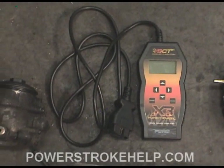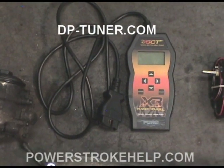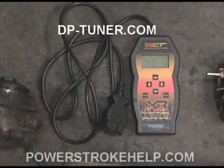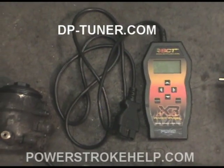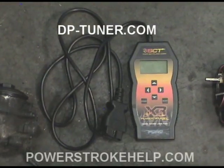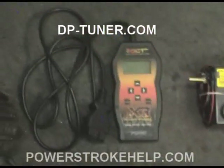Tuning is the next step. I get my tuning from Jody at dptuner.com, and I like his economy tune for regular driving and towing tunes for towing. But most importantly, what this tuning does — besides increasing the performance of the vehicle and fuel economy — is it shuts off that nasty EGR valve electronically.